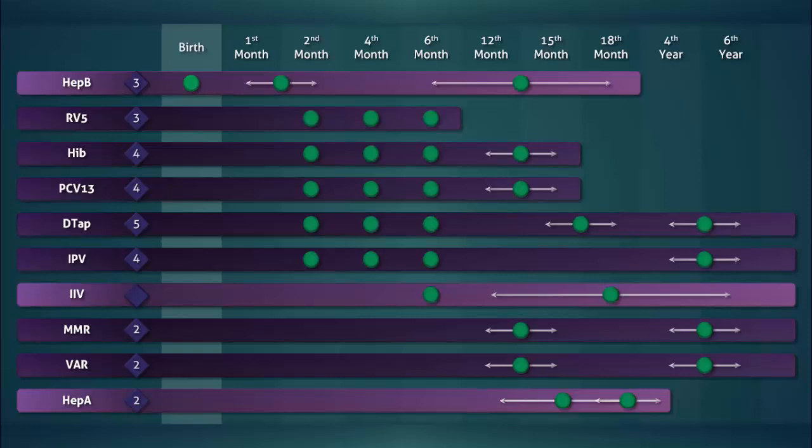Highlights of the pediatric immunization schedule. Following birth, the one and only vaccine that is routinely administered is the hepatitis B vaccine.